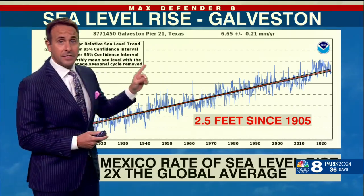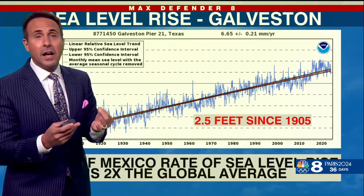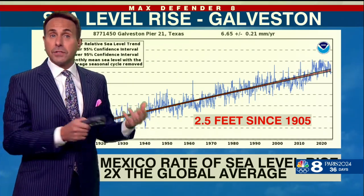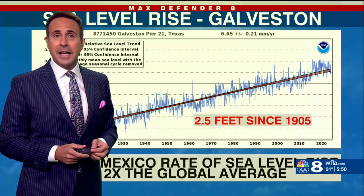Speaking of sea level rise — in Galveston, since 1905, they've seen 2.5 feet of sea level rise. So you can imagine, without sea level rise, a lot less of that area would have been flooded. That is today's Baradale bonus.